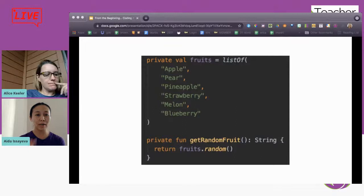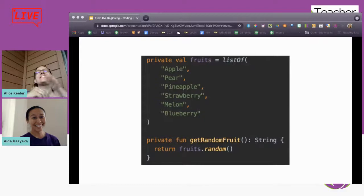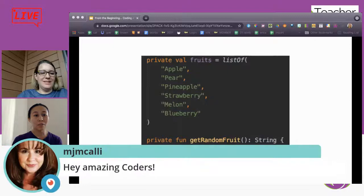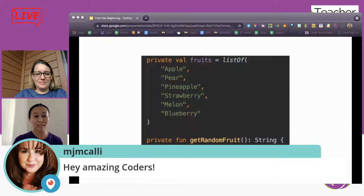Then we open the function with curly braces. Whenever we open the curly brace, in between those curly braces we define the logic of the function — we tell the function what it should do. In our case it just returns a random food — one line. You can see how Kotlin has a lot of out-of-box functions available, like 'random()', which are not available in Java, but Kotlin provides them.